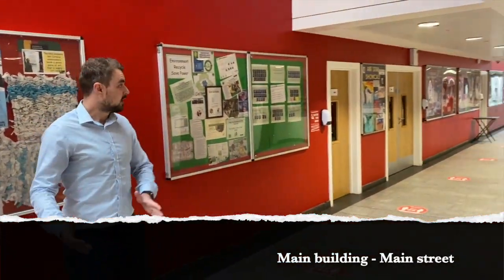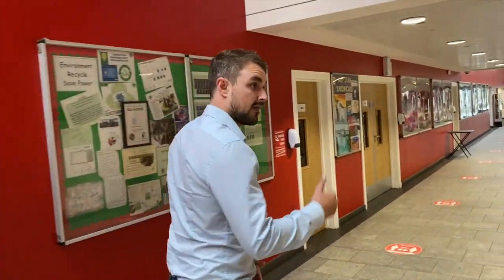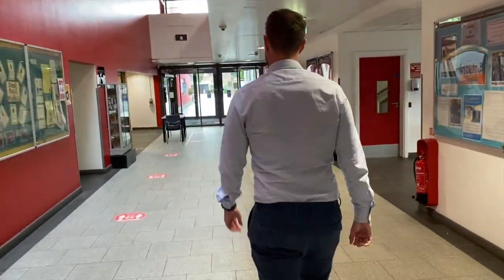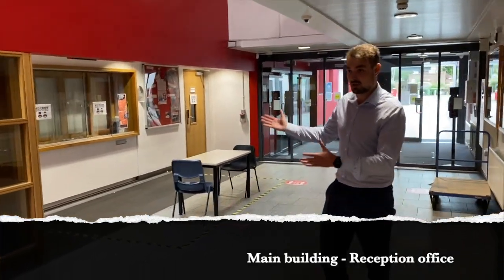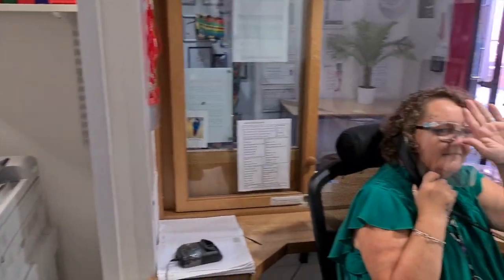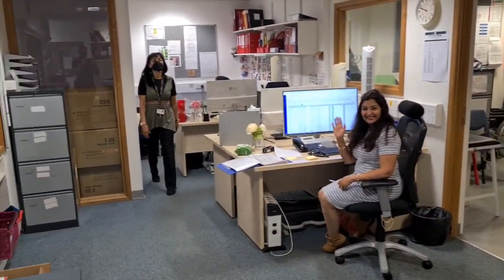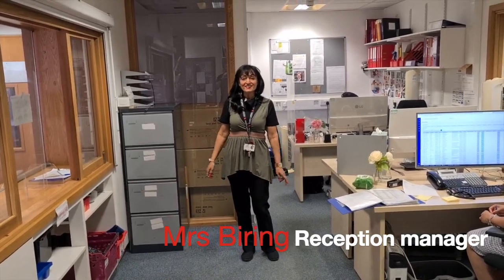We're now in our main building — this is what is known as Main Street. We're going to have a quick look down here because there are some very important offices and areas you need to be familiar with, and then we'll head back to our library. Here's our main reception — you'll be introduced to some of those staff right now. Hi dear sevens, we look forward to seeing you in September.